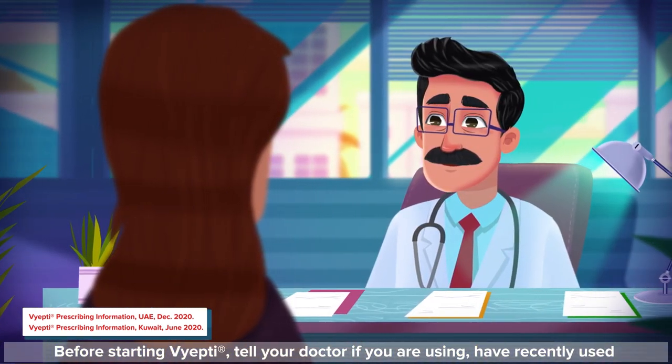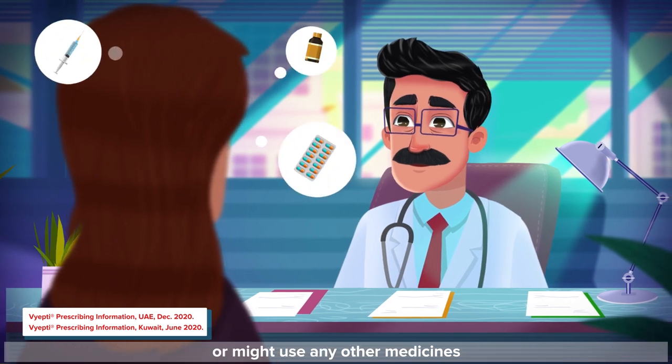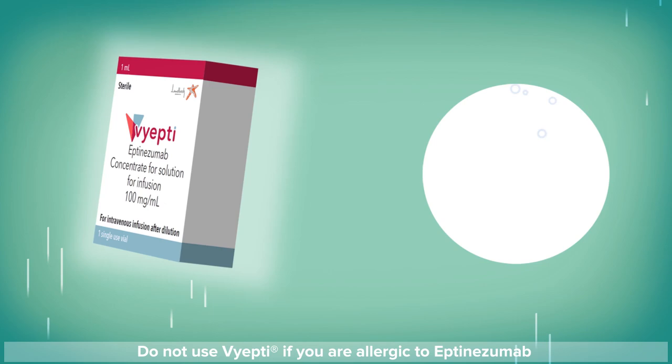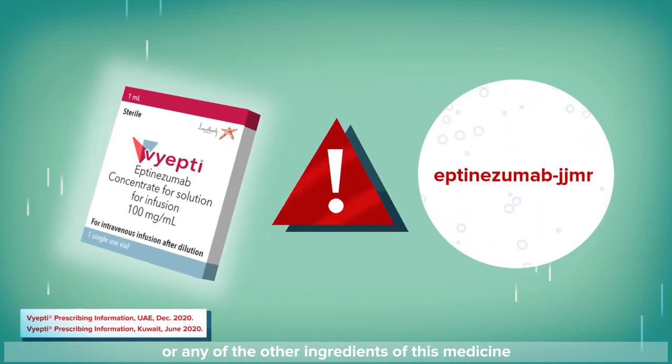Before starting Viepti, tell your doctor if you are using, have recently used, or might use any other medicines. Do not use Viepti if you are allergic to eptenezumab or any of the other ingredients of this medicine.